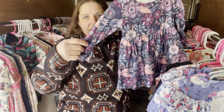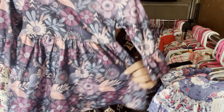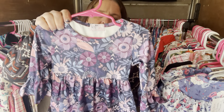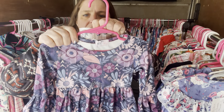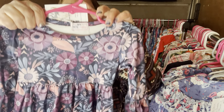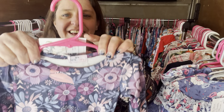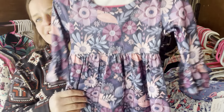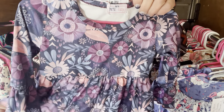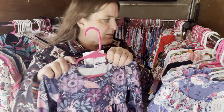This is the Alana Floral — like the bell bottoms — but it's just a dress. No bell bottoms, still has the bell sleeve. L-A-L-A-N-A. This is $28, zero to six months. The SKU is 271.